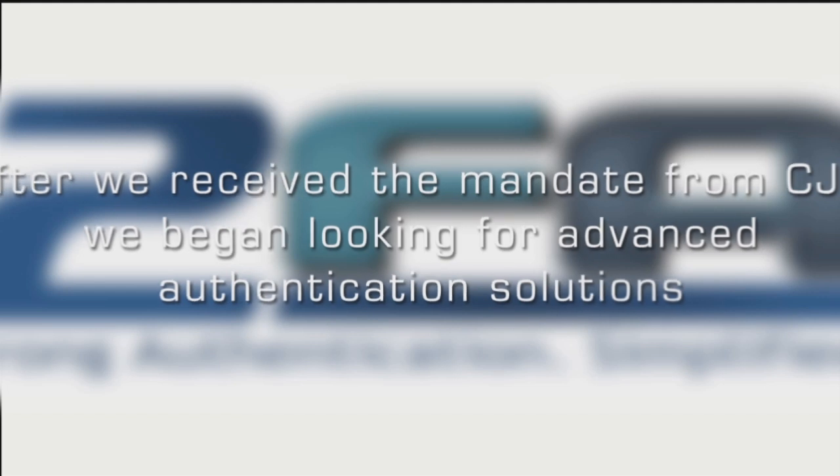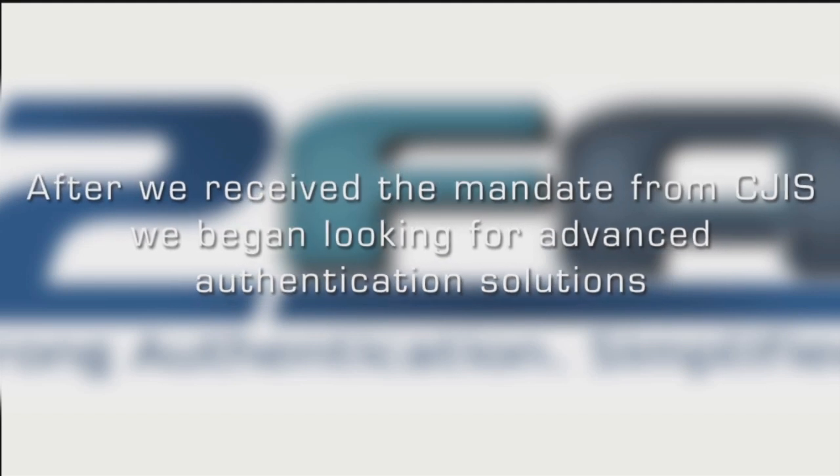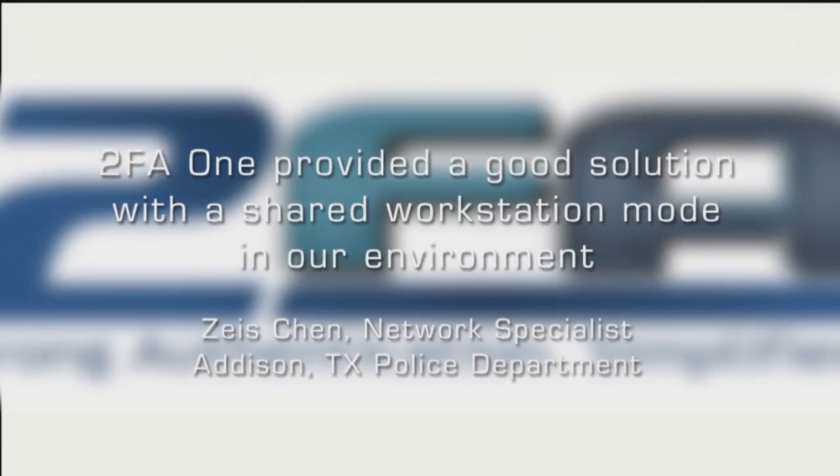After we received the mandate from CGIS, we began looking for advanced authentication solutions. 2FA1 provided good solutions with a shared workstation mode in our environment.